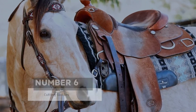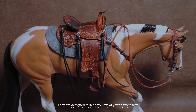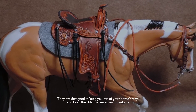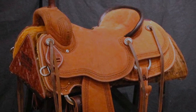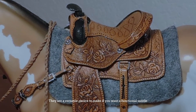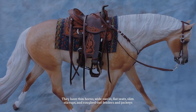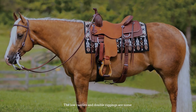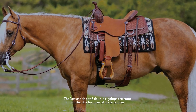Number six: cutting saddles. Cutting saddles assist people in cutting events and are designed to keep you out of your horse's way while keeping the rider balanced on horseback. They are mainly used for penning, training, and reining, making them a versatile choice for a functional saddle. They feature thin horns, wide swells, flat seats, slim stirrups, roughed-out fenders and jockeys, low cantles, and double riggings.